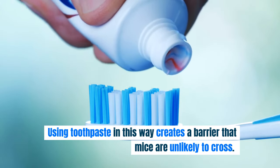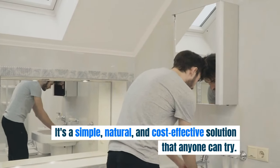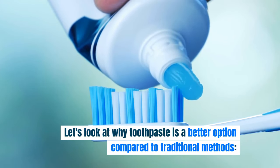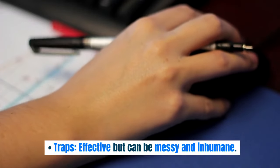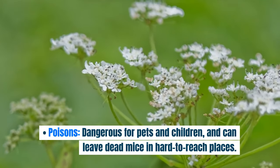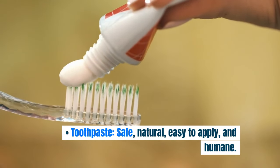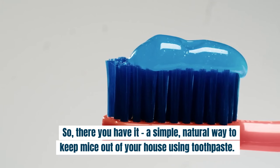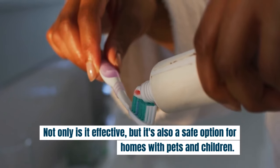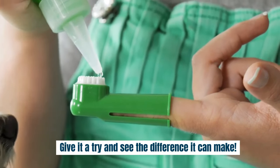Using toothpaste in this way creates a barrier that mice are unlikely to cross — it's a simple, natural, and cost-effective solution anyone can try. Compared to traditional methods: traps are effective but can be messy and inhumane; poisons are dangerous for pets and children and can leave dead mice in hard-to-reach places; toothpaste is safe, natural, easy to apply, and humane. So there you have it — a simple, natural way to keep mice out of your house. It's also a safe option for homes with pets and children. Give it a try and see the difference it can make.